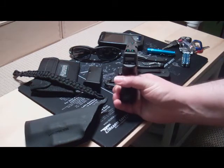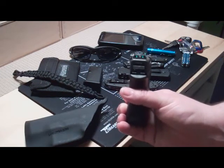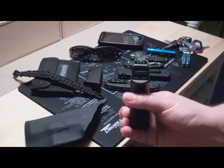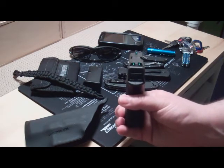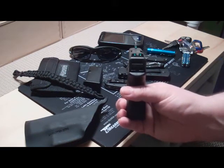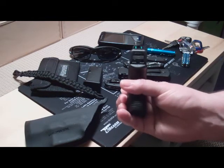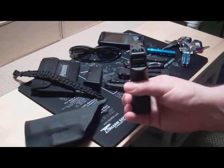Coming around to the sights — I did change the sights myself. They are TruGlo TFOs. This is a hybrid sight that takes two common sight materials, fiber optic and tritium, and combines them so you get a really bright sight picture. They're very, very bright in person. Maybe on camera you don't see that, but very, very bright sights. They work pretty well.